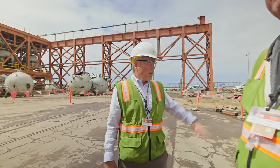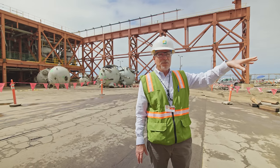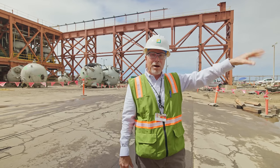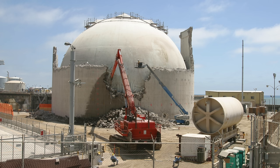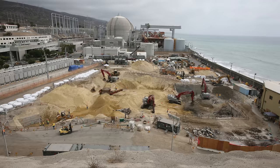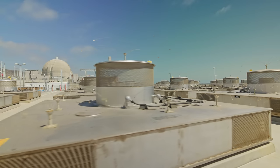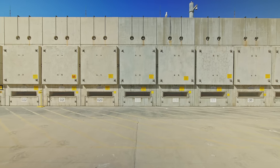Over there it used to be unit one. We started developing this site in 1964, built unit one, operated it until 1992, shut it down, and then we dismantled it mostly in the early 2000s. In its place, we built a dry storage facility for the storage of spent nuclear fuel — that's what exists on that location.